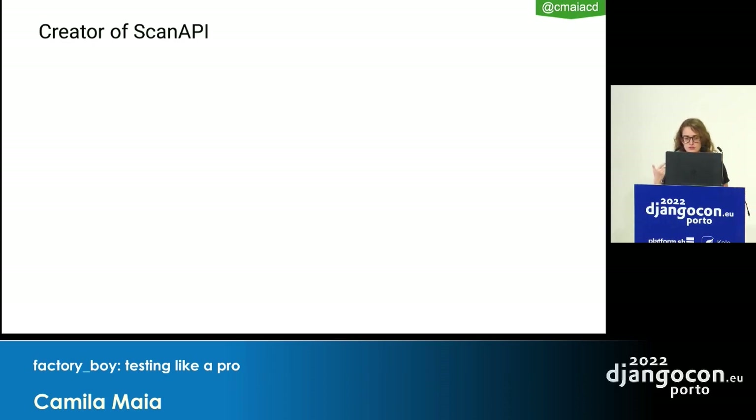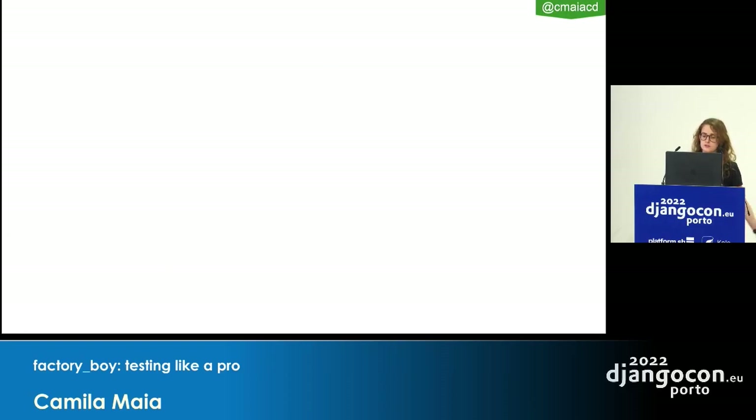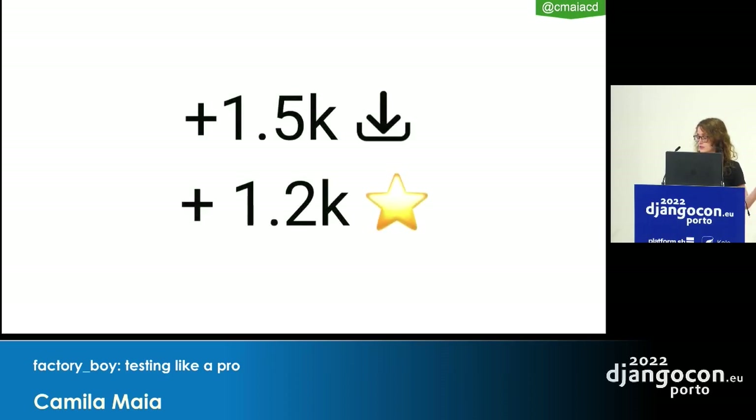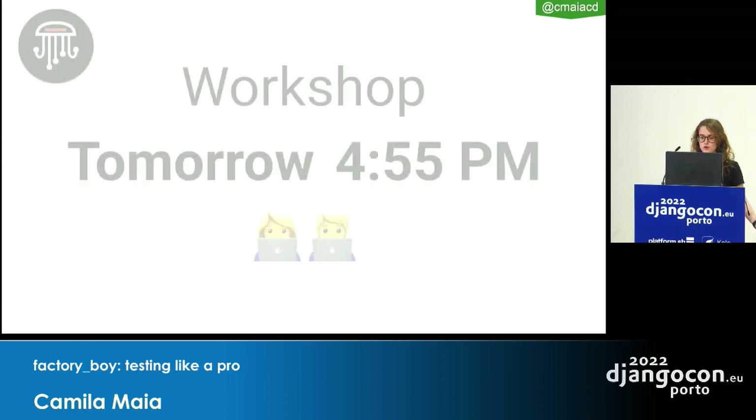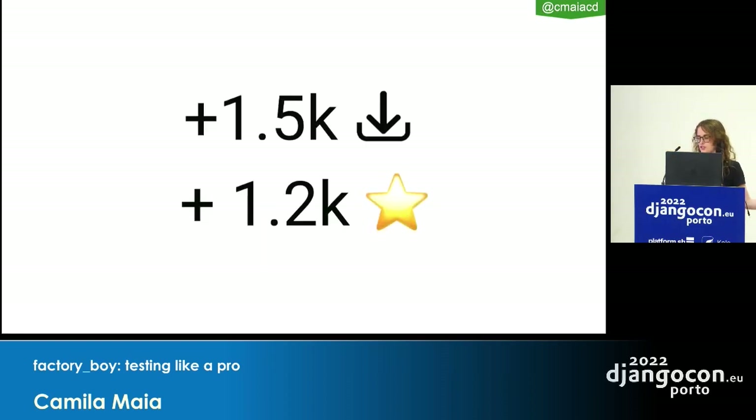One of the main projects I work on is Scan API, a project I created and help maintain. It's basically a framework to create automated documentation for REST APIs and also to create integration tests. We're going to have a workshop tomorrow here at DjangoCon, so join me. It has more than 1.5k downloads per month, which I'm super proud of.